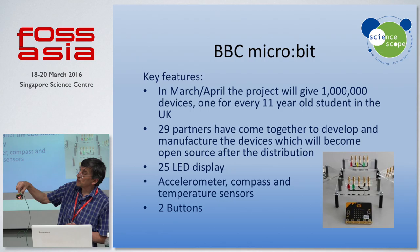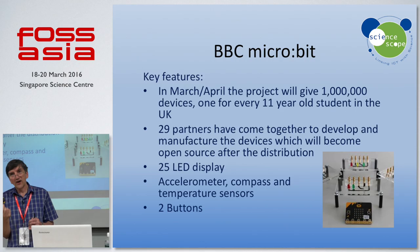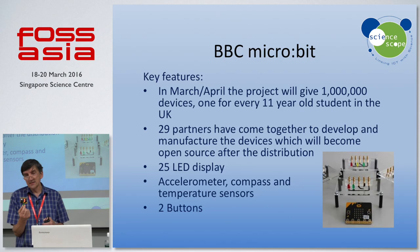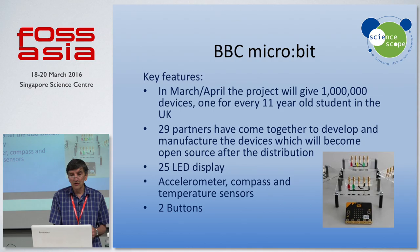I think it's probably too far away to see, but I've programmed it to say 'Welcome to FOSS Asia.' If I hold it upside down, it starts saying 'Welcome to FOSS Asia' upside down — because it's really easy to program that using some code, which I'll just show you briefly.